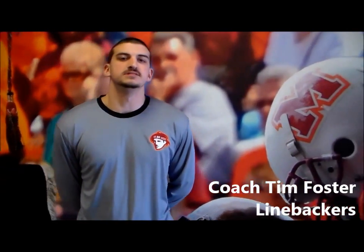Hey, this is Coach Tim Foster and I work with the linebackers. Today I'm going to take you on the campus tour to show you who we are and what we're about.